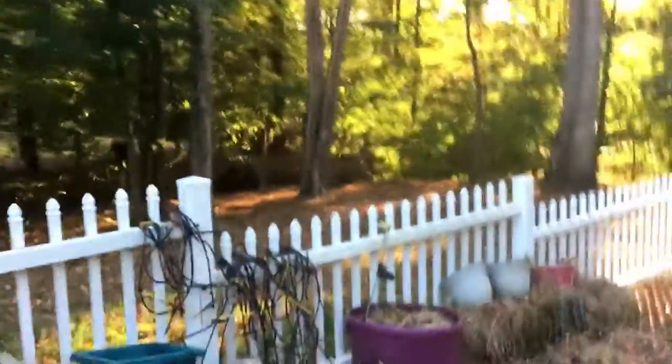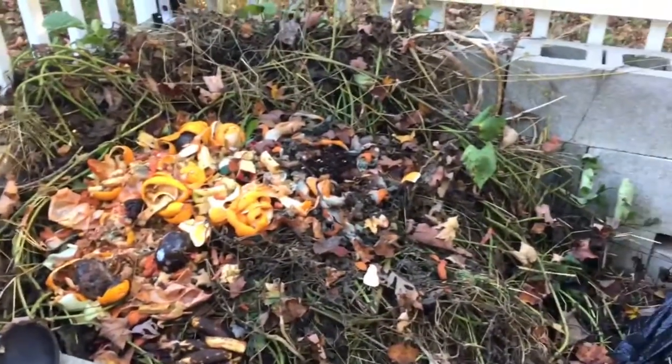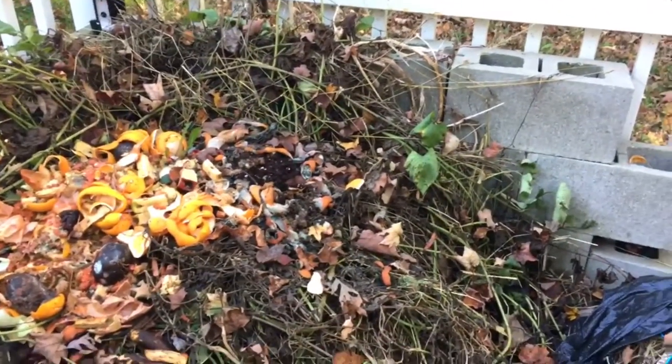Hello guys, welcome back — little garden update. My compost pile is looking good, it's starting to shrink. It was really tall before. Look at all the leaves coming down; it's fall here in southern Indiana and it is beautiful.